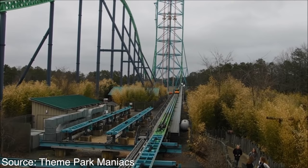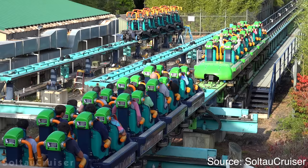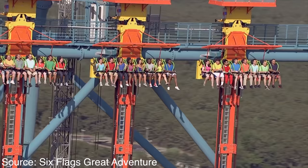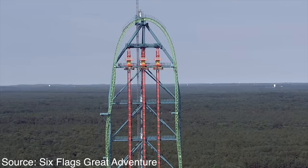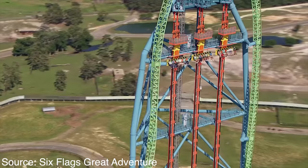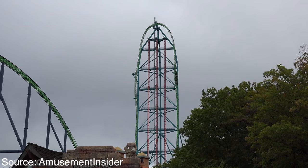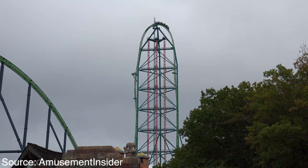Zumanjaro actually has priority over Kingda Ka in the current scenario. The interface can be turned off, but legally both rides are only allowed to operate one at a time if both have riders. This generally limits Kingda Ka to about 36 launches per hour, or 648 riders per hour — though the number varies greatly depending on how often Zumanjaro dispatches. If Zumanjaro dispatches slowly, Kingda Ka gets more launches; if the Zumanjaro crew is on a roll, Kingda Ka gets fewer. On average, Kingda Ka launches about two trains for every one time Zumanjaro dispatches.